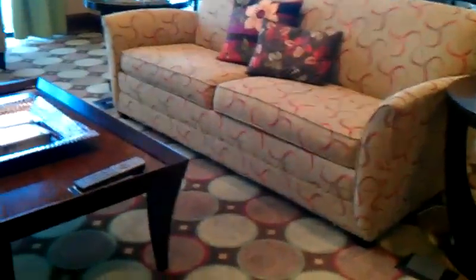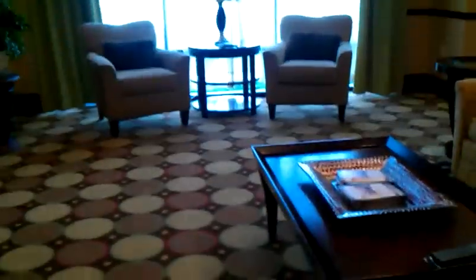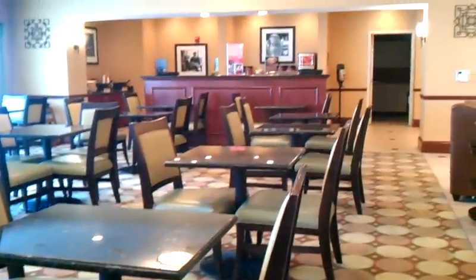And to the left you have your lobby and sitting area, which includes a couch, two chairs, and an LG flat screen TV. Out the window you see our Ultima. You have your directory. And over here you have the very nice, spacious breakfast area, which I'll be eating breakfast at in the morning. There is the front desk with good staff. Nice chairs and a phone.